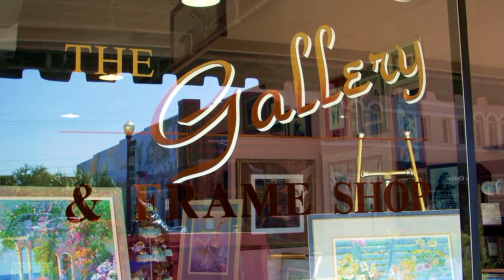Hi, welcome to the Gallery and Frame Shop. I'm Lisa Pedersen. I've been in business here on Stewart Avenue since 1988. Let's go on inside.